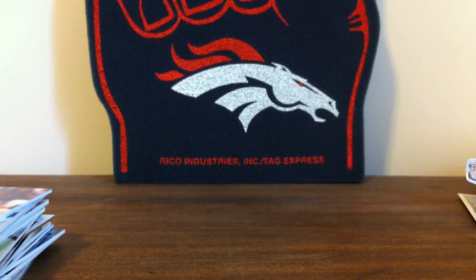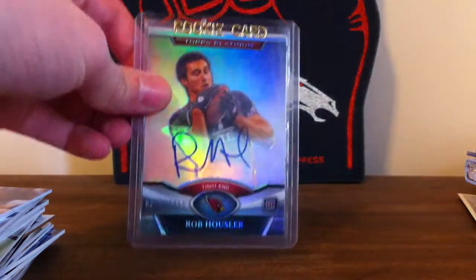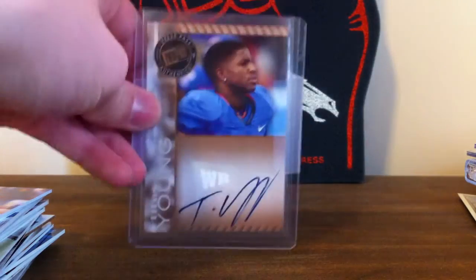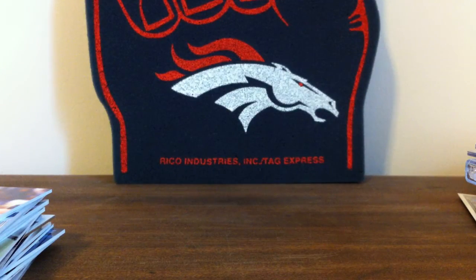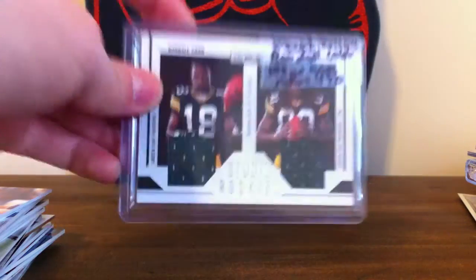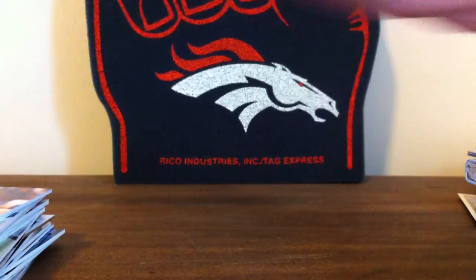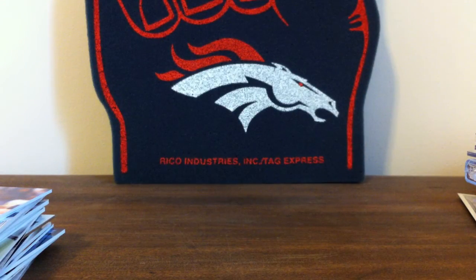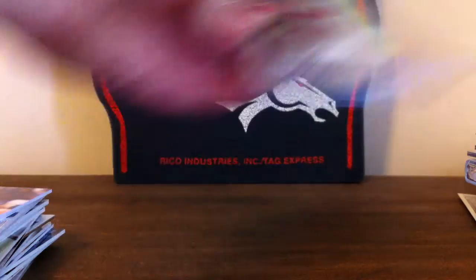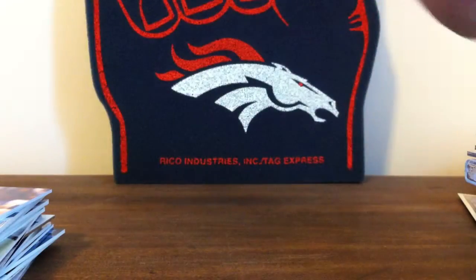Now just some low-end autos and stuff. Ronald Johnson. Vitoa — I'm probably saying that wrong. Rob Housler. Titus Young. Plastic helmet auto. Jareth O'Pug. Randall Cobb, Alex Green — I'll take that off if you buy it. Mike Williams RPM. Drew Brees, Marcus Colston dual jersey. And Daquan Bowers 25 of 25.